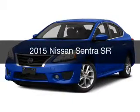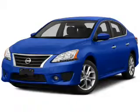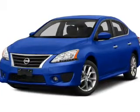This is a new 2015 Nissan Sentra. It's powered by a front-wheel drive engine and an automatic transmission.